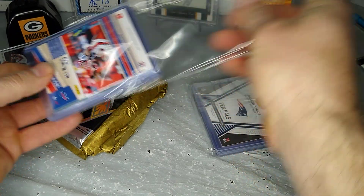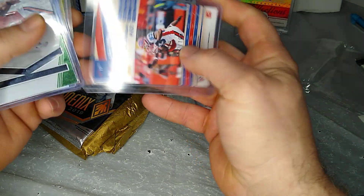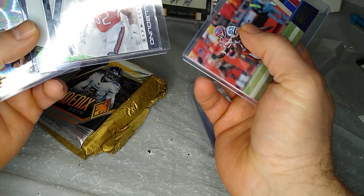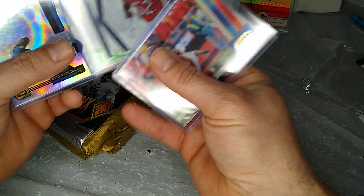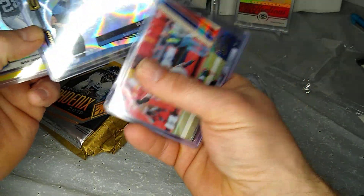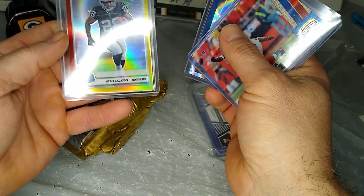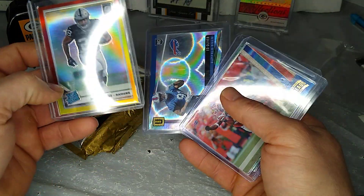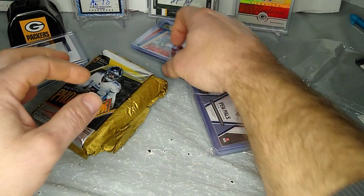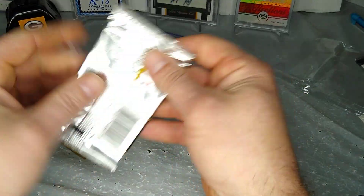I'll rip this one open quick. So $55 shipped. Lee Evans — Wisconsin Badgers actually, so that's pretty cool — 82 out of 100. 2011 Threads. We got Cle Matt Green, which I believe is a retail exclusive. Ed Oliver, 10 out of 150. And then a pretty sweet Josh Jacobs — the tricolor from the Megabox. So that's pretty sweet. Love me some Optic. We're going to do the pack first; kind of thin, so probably nothing too good, but you never know.